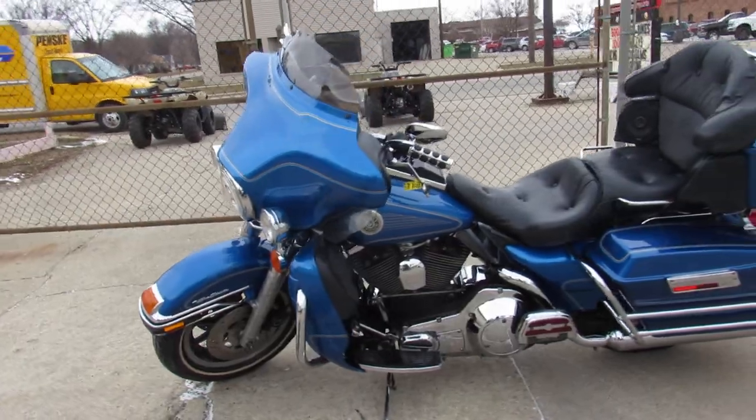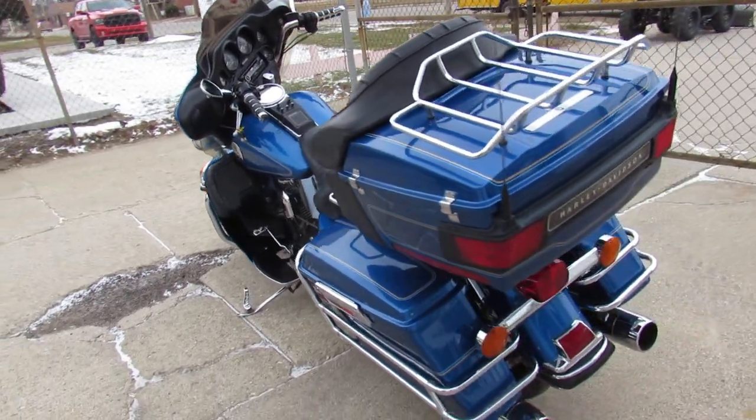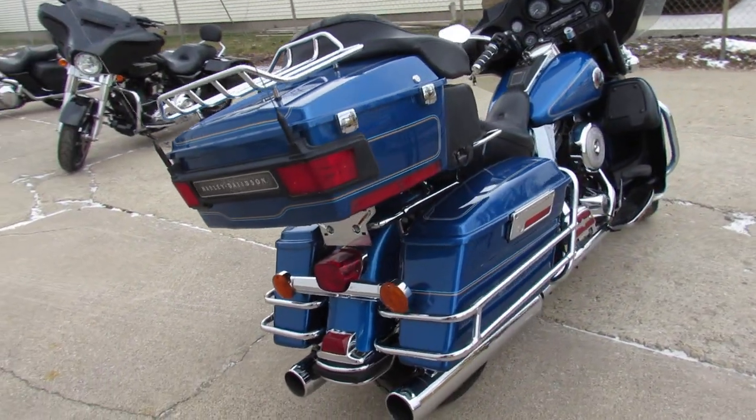This 97 Electroglide only has 24,262 miles. They're getting hard to find, especially with that kind of mileage. Sharp dresser for the money, just serviced at the dealership. All the fluids have been changed — it is ready for the road.